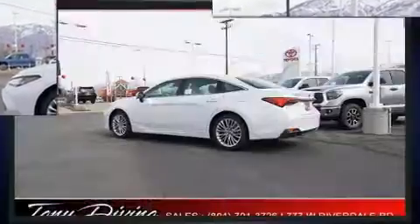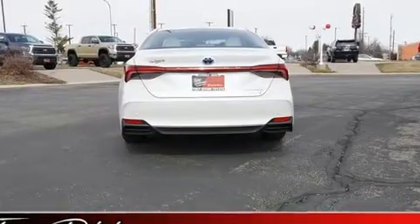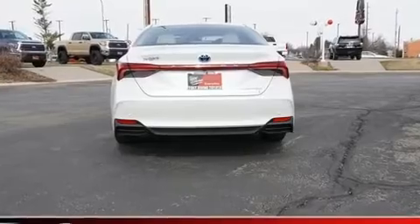Toyota paid particular attention to efficiency and practicality with the following features: power front seats, heated and ventilated seats, fully automatic headlights, and more.